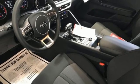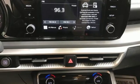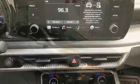Intercooled turbo inline four-cylinder engine, hands-free liftgate, gas pressurized shocks, and automatic transmission.